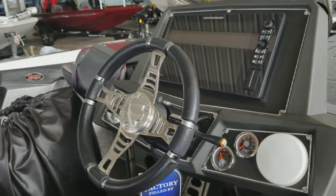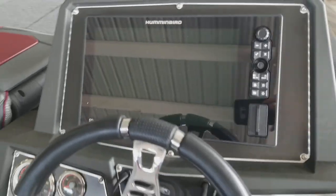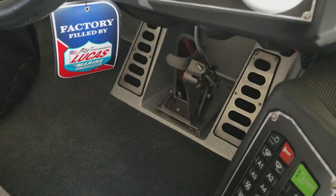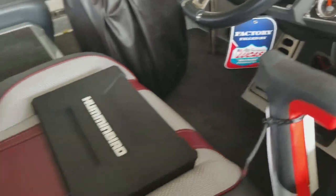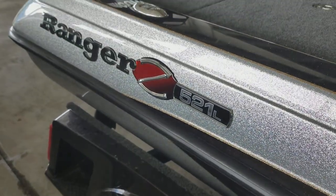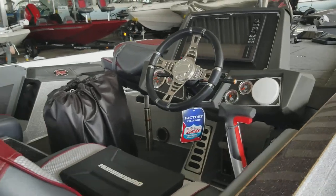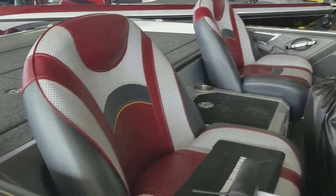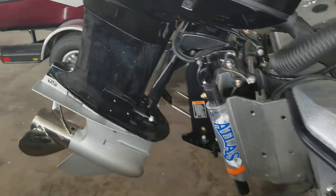Pro trim, Mercury Smart Craft bridge, Solix 12 again in the dash. Mercury hot foot with a slide. Mercury 250 Pro XS, Atlas hydraulic jack plate.